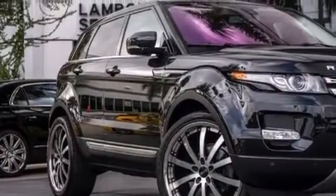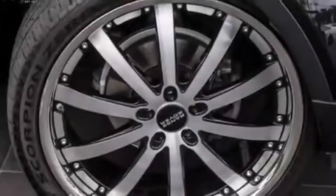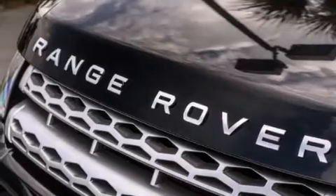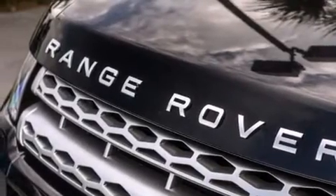Its top features include a sunroof, hill descent control, traction control and stability control systems, and alloy wheels.